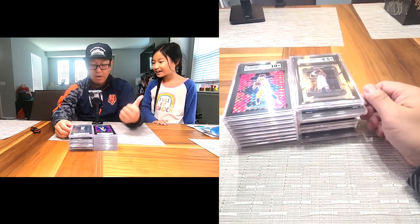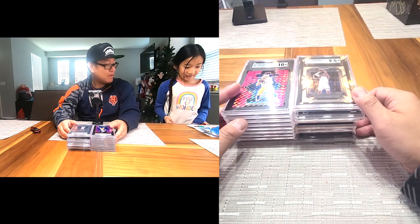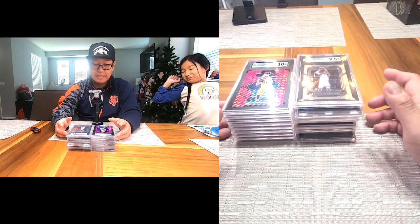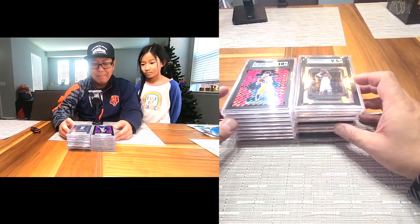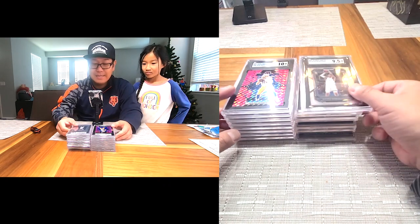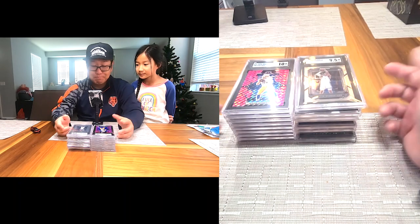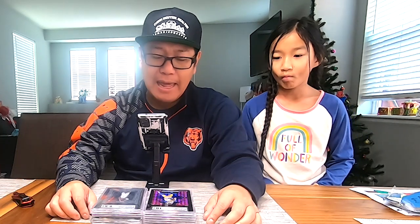So we'll probably do a video next week opening some basketball cards. But this was the SGC reveal — I did really well. I didn't expect to have that many tens. As far as timetable, I got this submission back in less than a week and a half — about nine business days. Not bad.